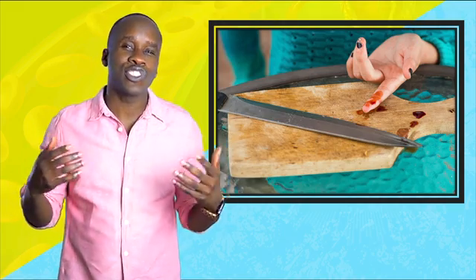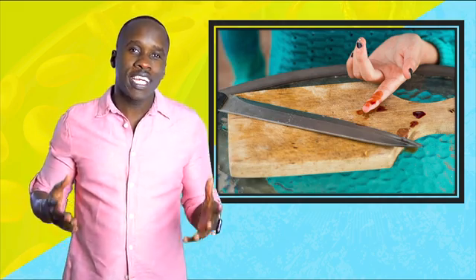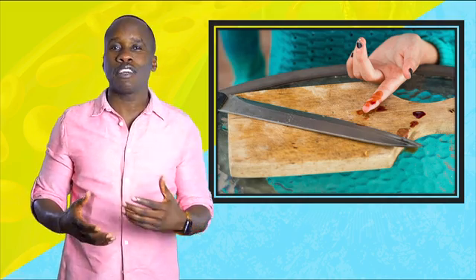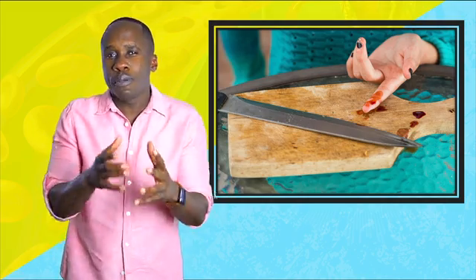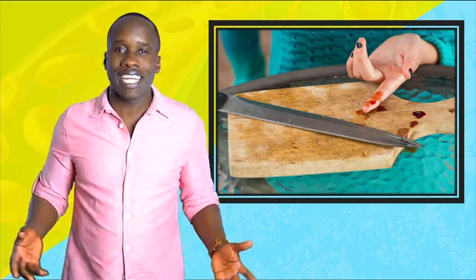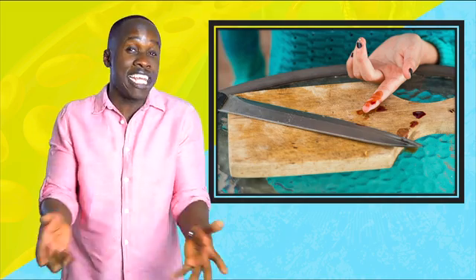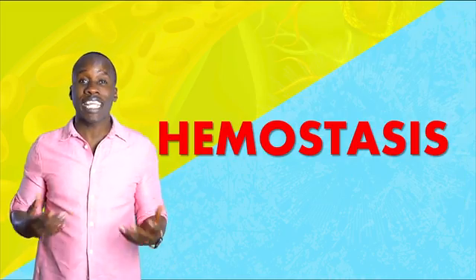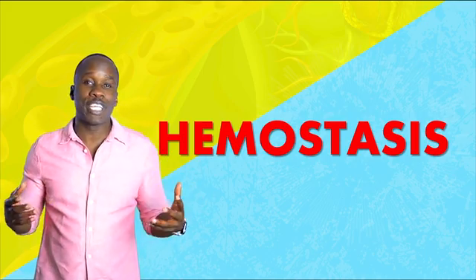So you get a cut and you start bleeding. Fortunately for you, it doesn't go on forever. Depending on the size of the cut, you may see that within a few seconds or a few minutes, the blood stops flowing. You don't wanna just go on bleeding and bleeding — then you can get anemia. This stopping of the flow of blood is called hemostasis.